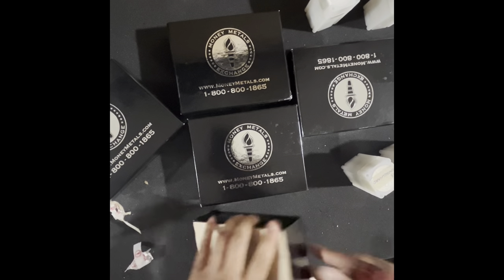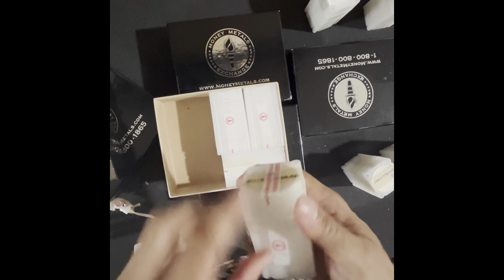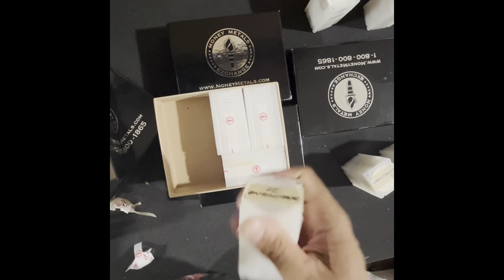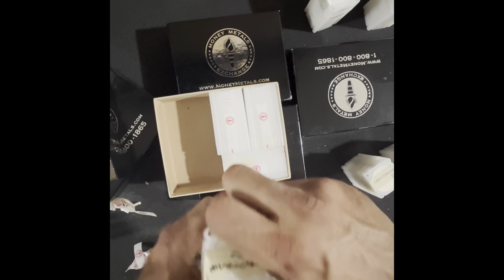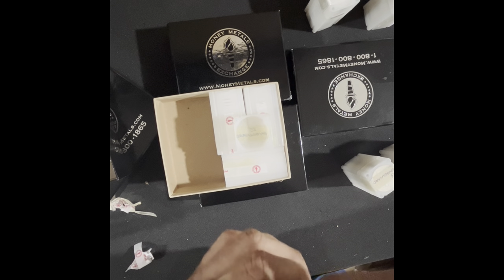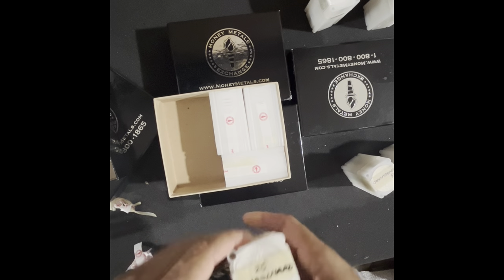They're really hooking it up with the authentic Engelhard tubes. These are not easy to come by anymore because there are only so many authentic tubes out there — only so many Prospectors were made. I'm going to put really special rounds into these authentic Engelhard tubes, such as a stack of 1983s. Here's a 1984 Eagle, another 1984 Eagle. It just boggles my mind how pristine these are. I don't understand why people pay money for proof coins because this is damn near a proof coin in my opinion.